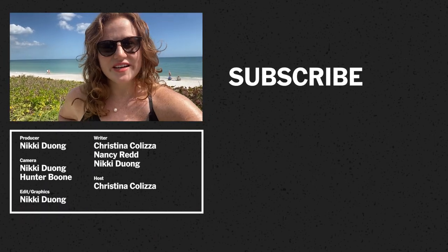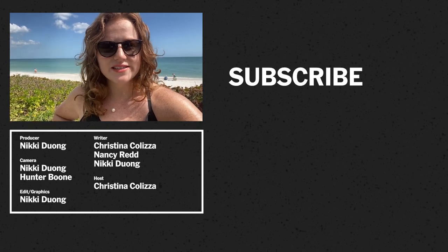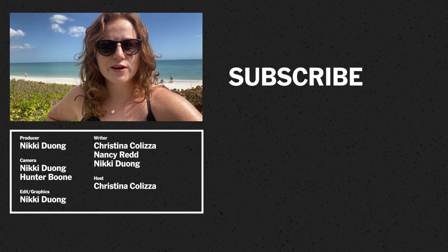This is Christina from the video. Please let us know what you'd like to see next, and don't forget to comment, like, or subscribe.